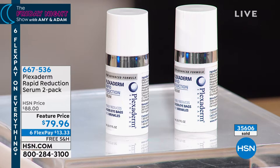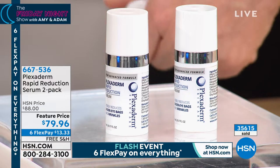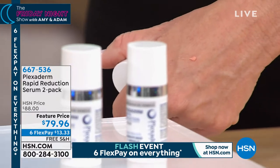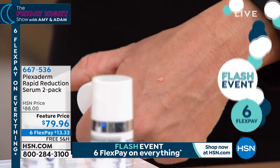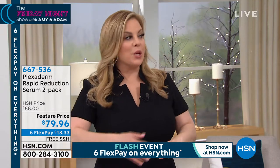Plexiderm is the real deal — everybody tries to do what Plexiderm does but nobody can. Here it is in a set of two. Just that little dab — it's not just for the eye area, it's all over. A little dab will do. Wait 10 minutes on the nose-to-mouth area, and you can see a whole face-lift effect. You look healthier, fresher, well-rested — exactly like you but better.